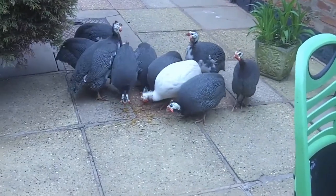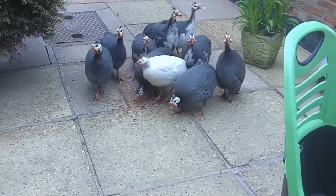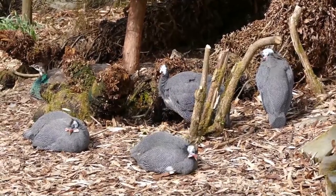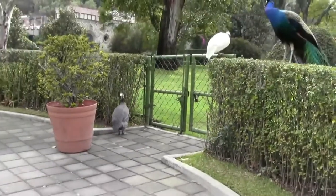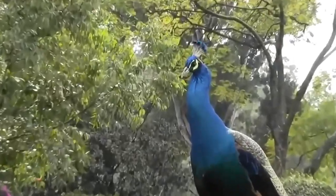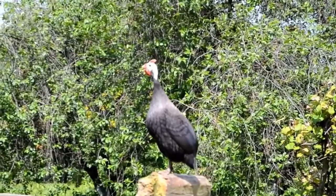Even though it has its origins in Africa, nowadays the guinea fowl is found all around the globe. It was brought to Europe in the 15th century by Portuguese explorers. Guinea fowls can mate with other domestic birds such as roosters, pheasants or peacocks, but their offspring will be sterile. The guinea fowl's average lifespan is between 10 and 15 years.